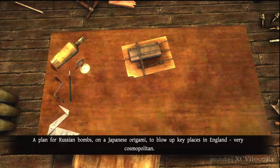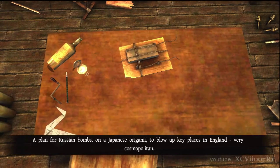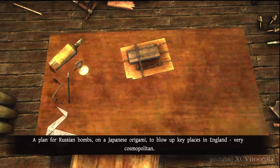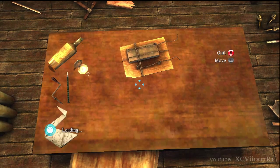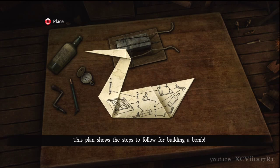A plan for Russian bombs on a Japanese origami to blow up key places in England — very cosmopolitan. This plan shows the steps to follow for building a bomb.